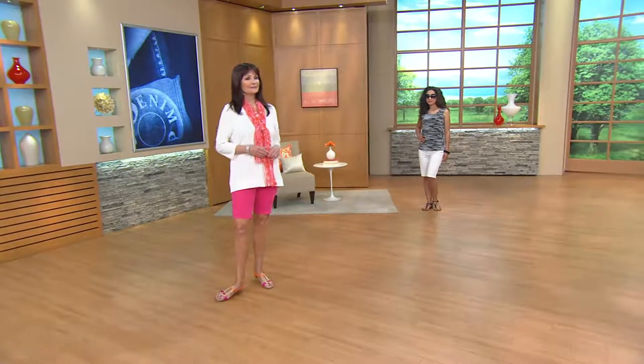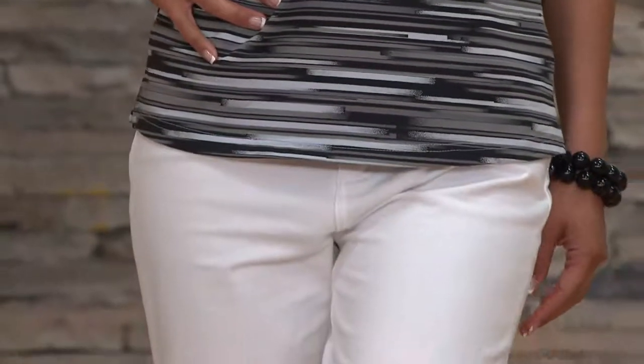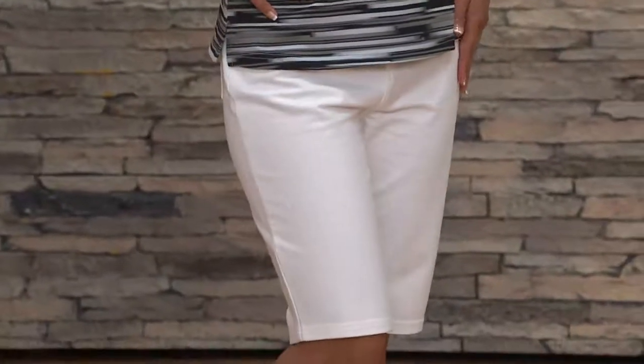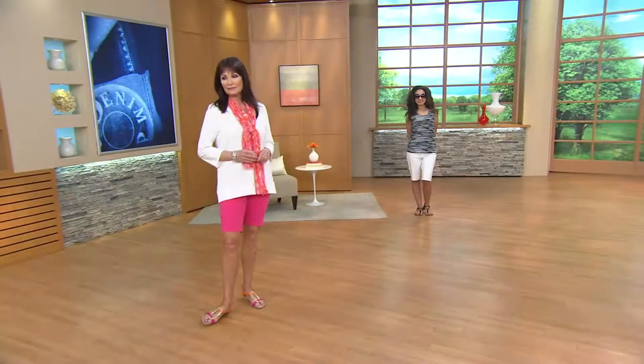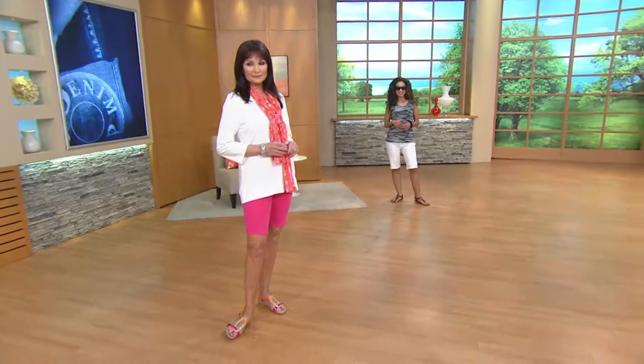Bermuda shorts are more appropriate sometimes because they're longer — well, for my age group definitely. But they're classic. I mean, they've been around since, what, the 40s? Oh yeah, at least. Well, I'm not quite that old, but I was in on one of the reincarnations of Bermuda shorts about 20 years after that.